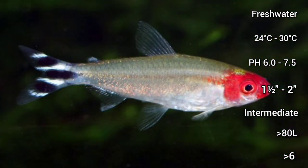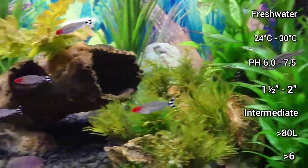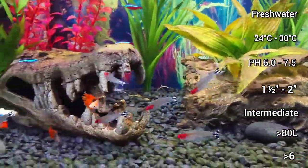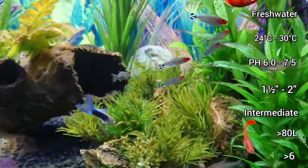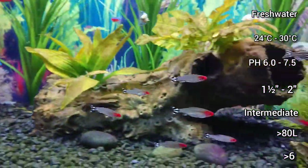Their lifespan in captivity is usually 5-6 years, but they have been known to live as long as 8 years in ideal conditions with soft black water, like in their natural habitat.